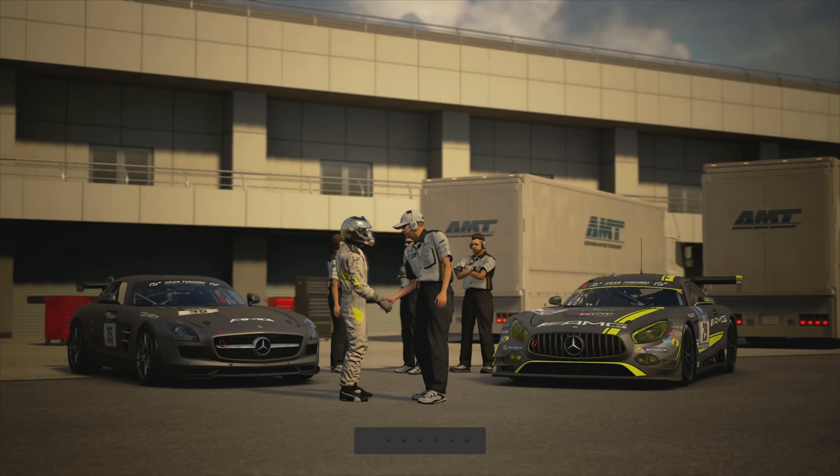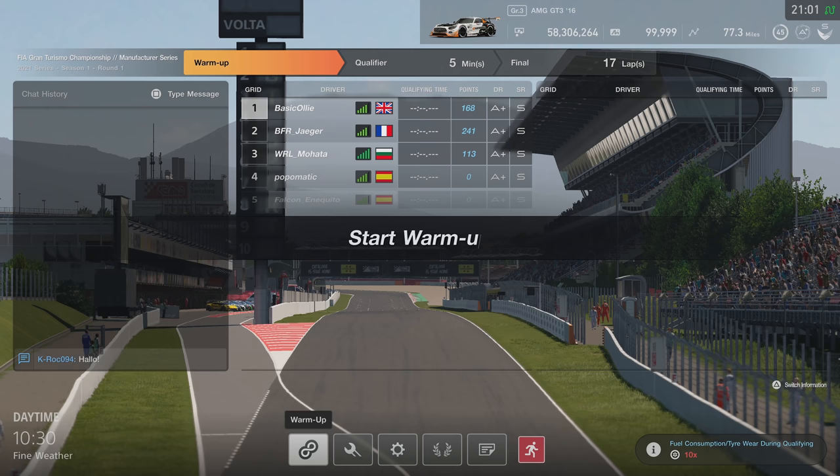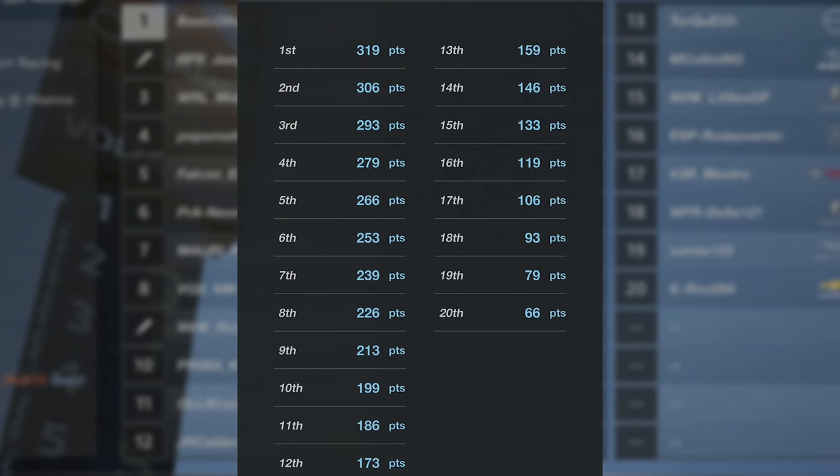You have to do this as a GT Sport YouTuber. If you don't show this part, do you even play this game? Do you even sign for your manufacturer if you don't show this bit? You've got to do it. Now we've done it — let's crack on with the race. So round one, we are at the Circuit de Catalunya Grand Prix layout.